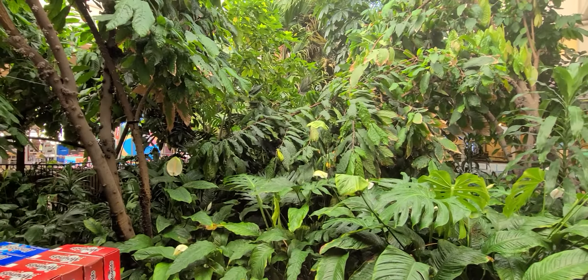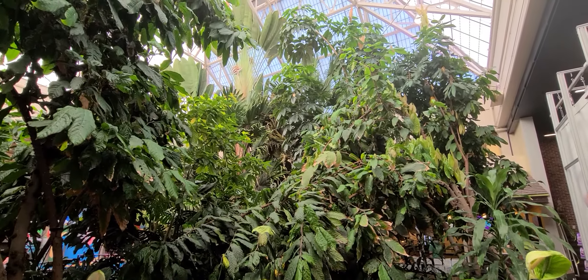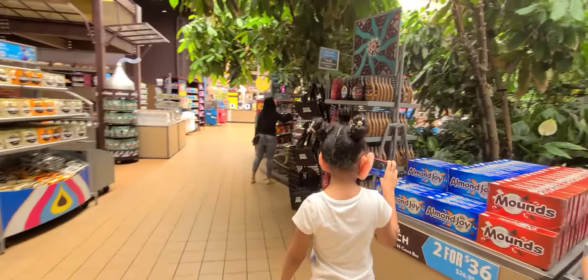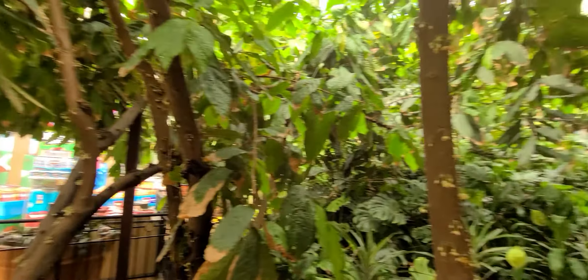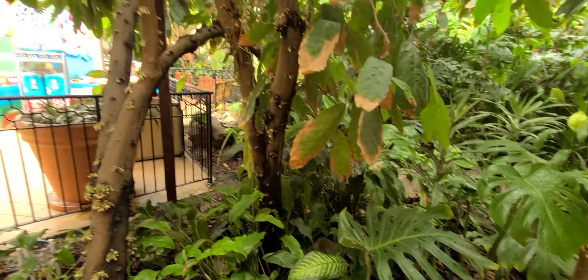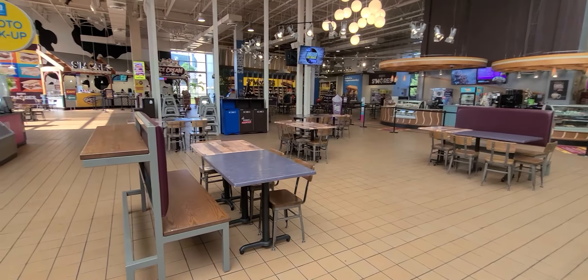Looks like one of the trees fell down. Sometimes you can see cocoa pods on these trees — let me see if I can find one. I don't think they're in season now; I don't see any. Usually you see a lot. Here's the dining area. They have everything socially distanced — there's usually a lot of tables here, but now they're all spread apart.